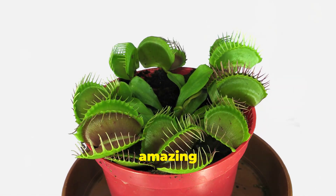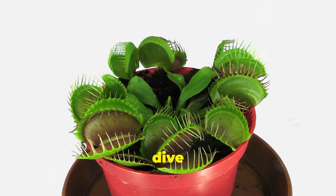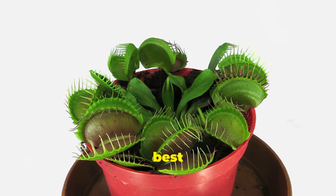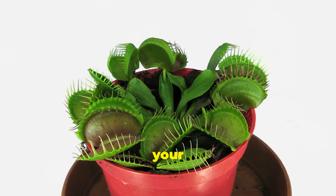Let's learn how to care for these amazing plants. Stay tuned as we dive deeper into the world of Venus flytraps, exploring their care, feeding, and the best practices to ensure they flourish in your home.